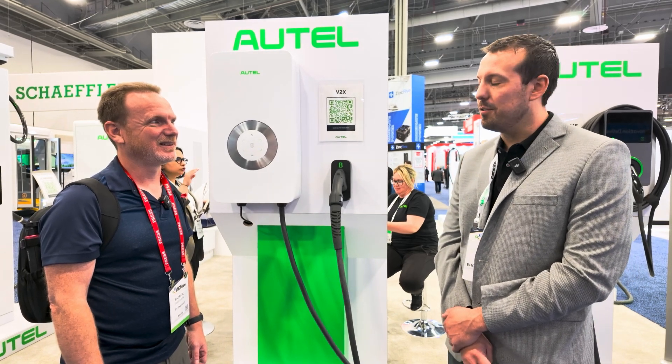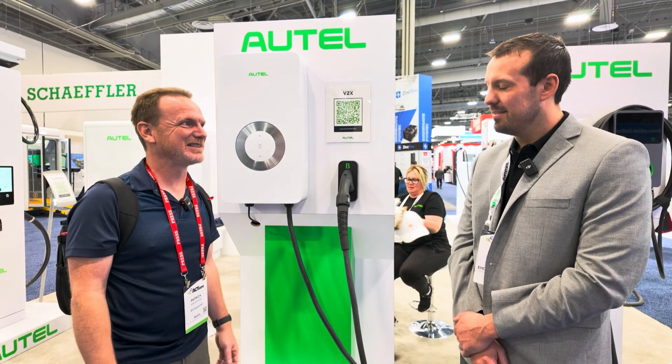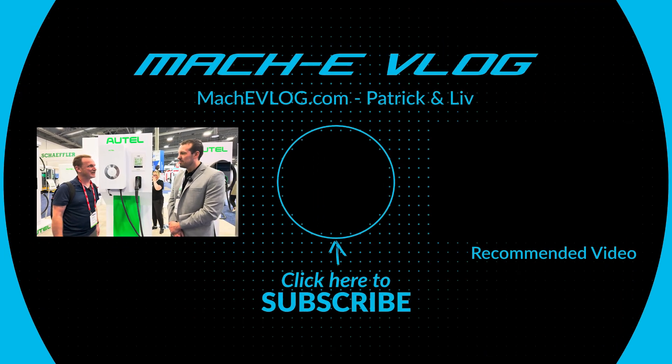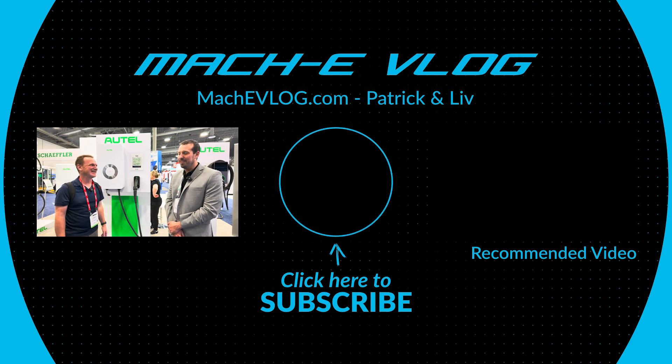I'll be sure to fill you guys in on that. Definitely — look us up, we'll be ready to cover that. That sounds really exciting. Sounds like the type of stuff I'm interested in. Thank you for watching, thank you for giving us time to give us an overview of Autel, and we'll see you at the next ACT Expo as well. Absolutely — looking forward to it.